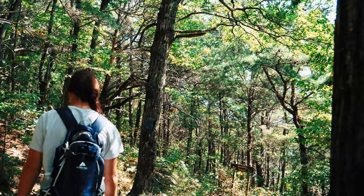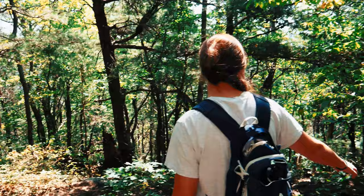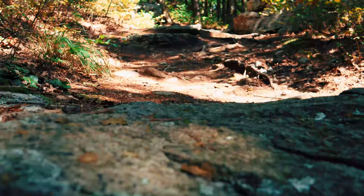Still headed down this trail and the rock wall has followed us practically the whole way. It's about to run into another section where you can hike to the tower. I think the rock wall ends right about there where the tower trail starts.